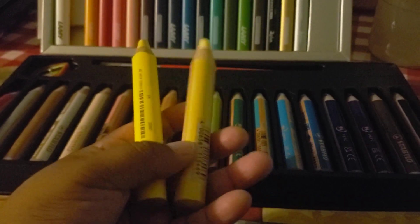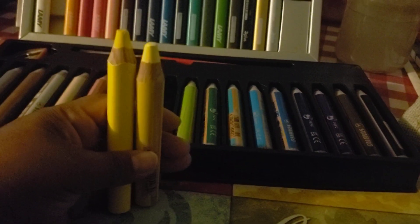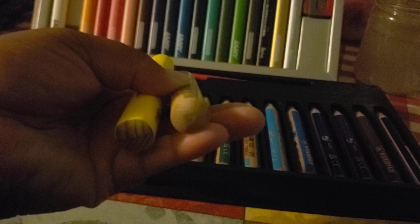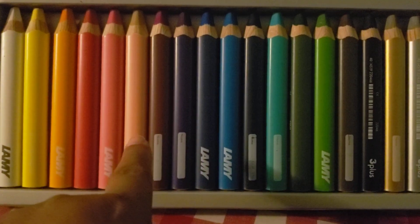The Stabilo Woodies have quite a bit of information on them — color names, UK and US reference numbers for each specific crayon. The Lamy feels more fancy and adult to me, whereas the Stabilo feels more like it's made for kids. The Lamy is a little bit taller and slightly more rectangular in shape, while the Stabilo is rounder. They're very similar in overall size.